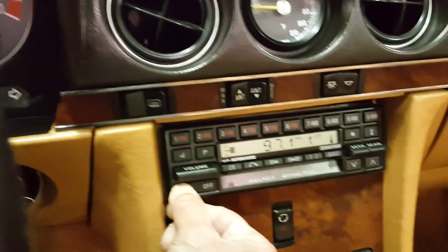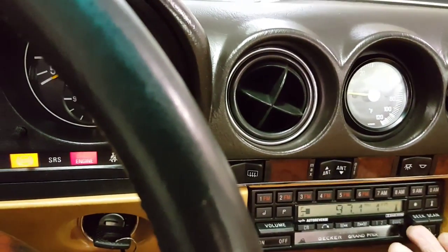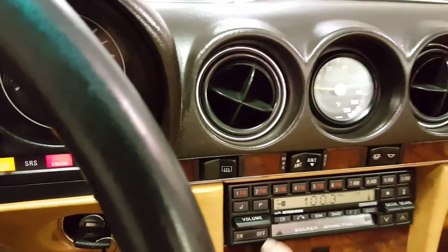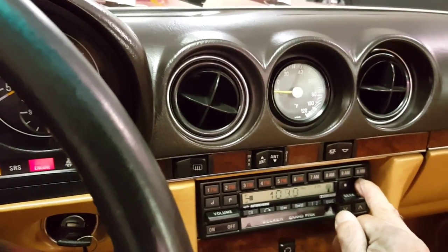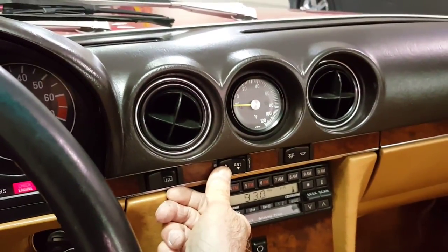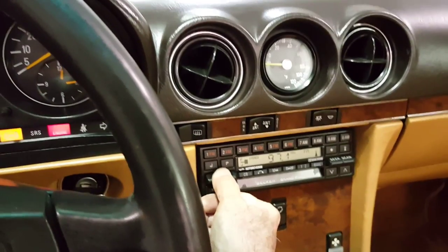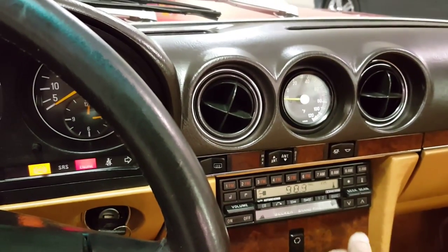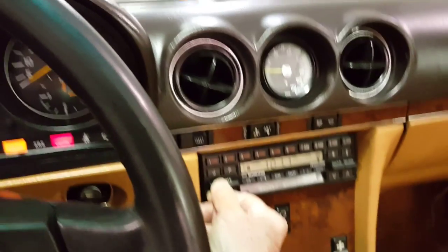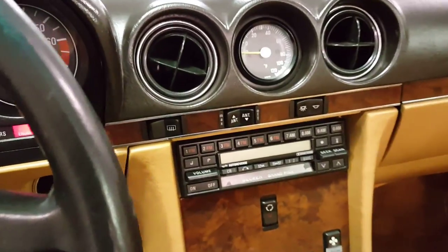Here's the radio and here's the volume. We don't have a station dialed in here — we're on doors and the antenna is not all the way up. Give it another try. There we go. The radio functions well. That's the original radio.